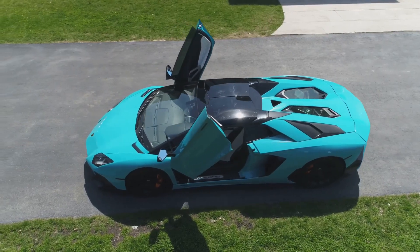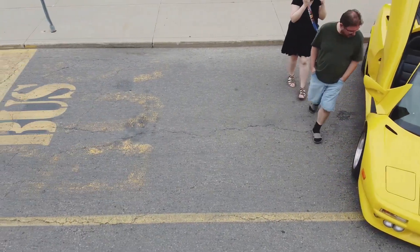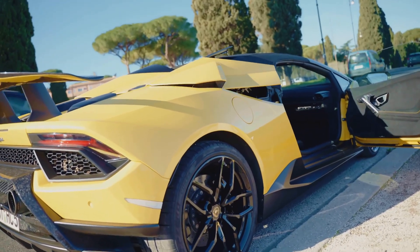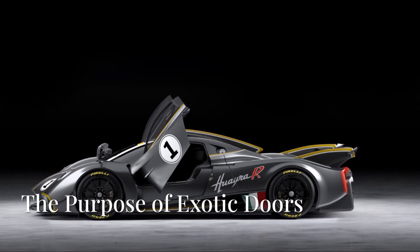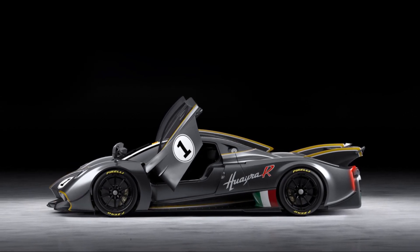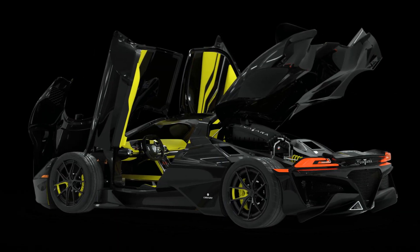Why do supercars have such unusual doors? How do they contribute to aerodynamics and accessibility? At first glance, supercar doors may seem like they exist purely for dramatic effect, but they actually offer several key advantages.